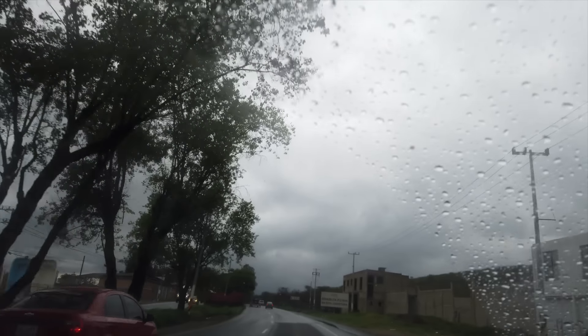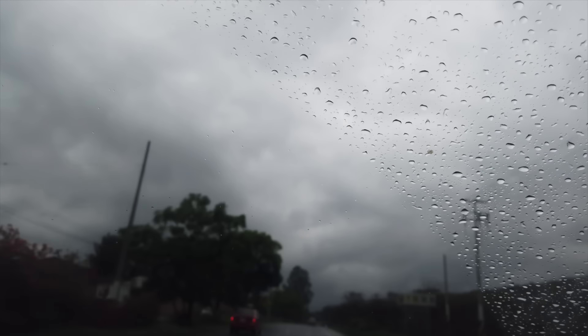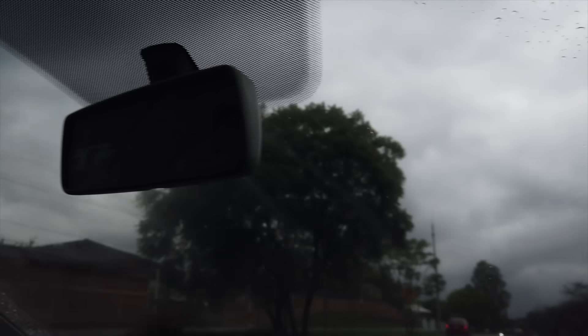Welcome to overcast and somewhat rainy Guadalajara in Mexico. This is our friend Helder. Helder, can you tell us where we're going today? We're going to what is called Las Piedras Bola — that translates as rock balls or stone balls, but it's like stone spheres, like the ones in Bosnia and Costa Rica. Let's hope it's not raining so we can catch a nice view.